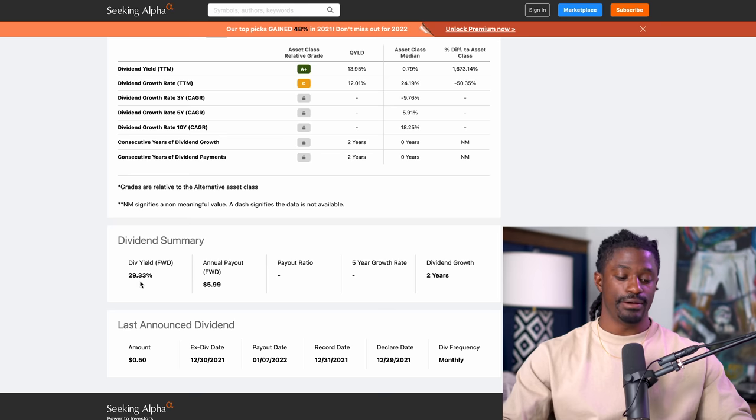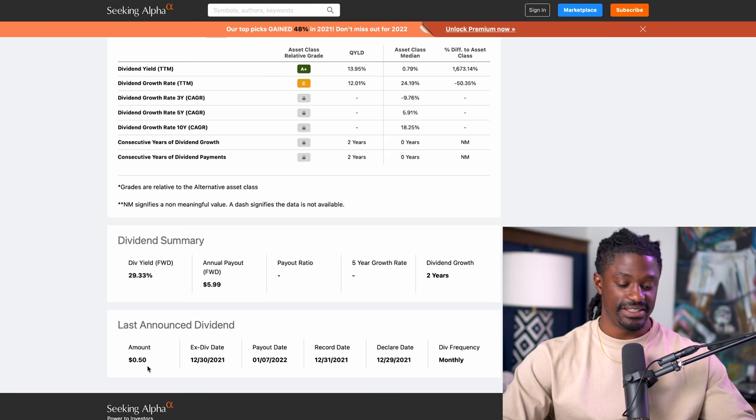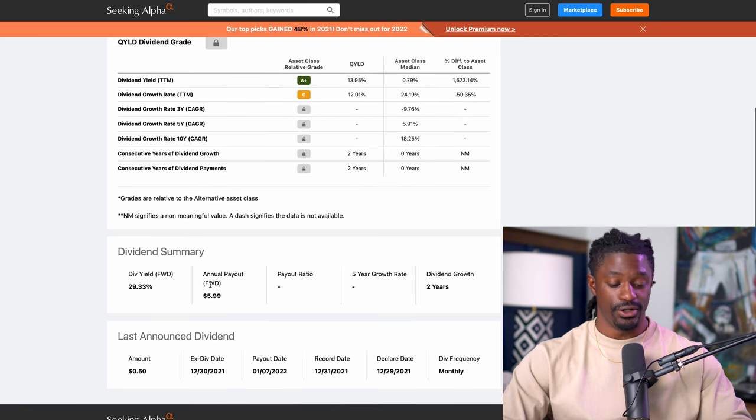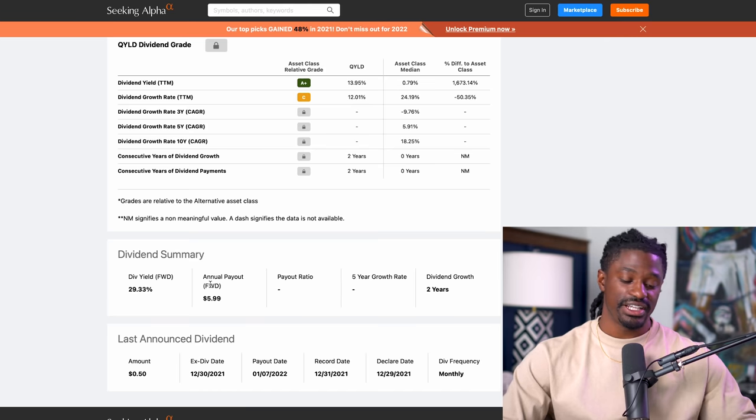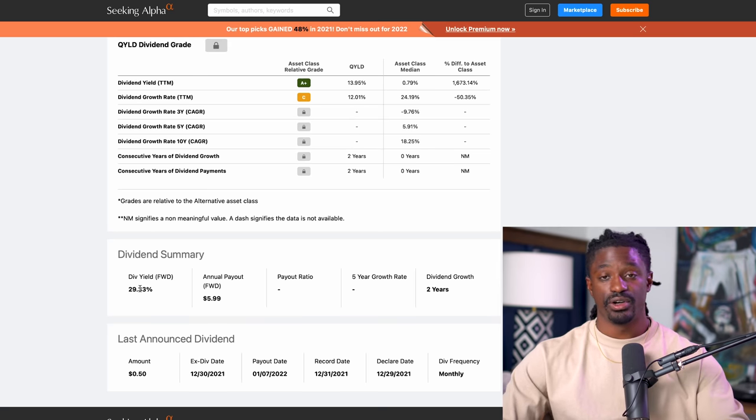The last payout they paid was a 29.33% dividend yield, which was around 50 cents per share — that's $6 per year for every share you own. But they do not usually have a 30% dividend yield. Remember, before you dive head first into it, they usually have around a 12% dividend yield.